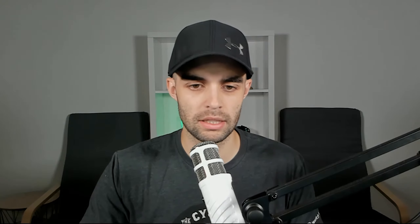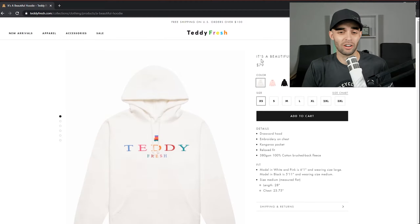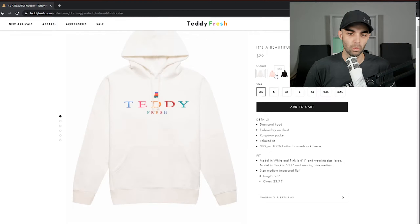Next one is a beautiful hoodie. $79. I understand this is going to be an expensive line now — I didn't look at prices before. I understand she's trying to be a designer, and designer prices are expensive. I know Hila is the one who creates this stuff.